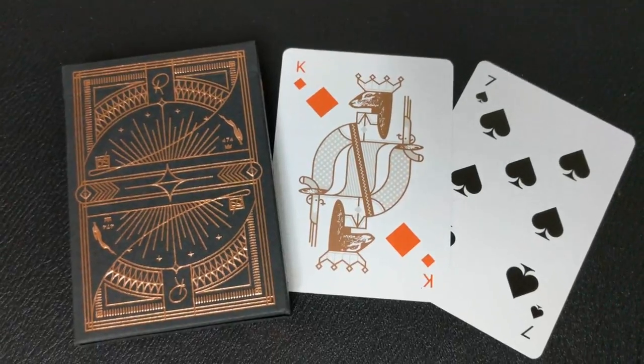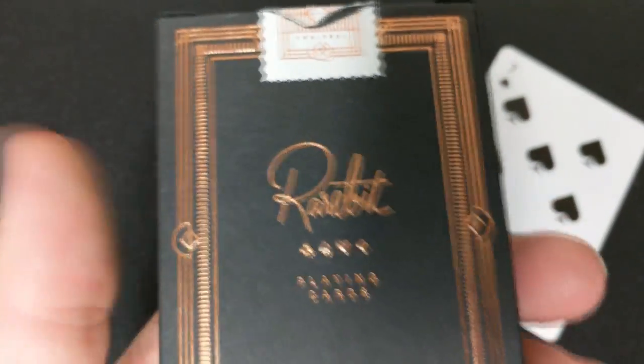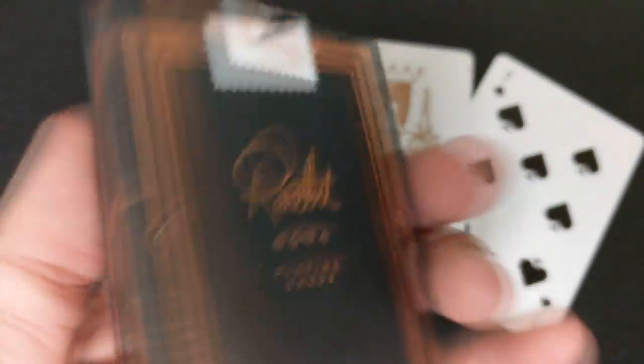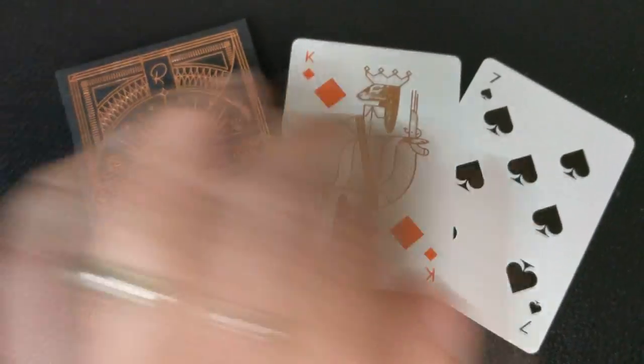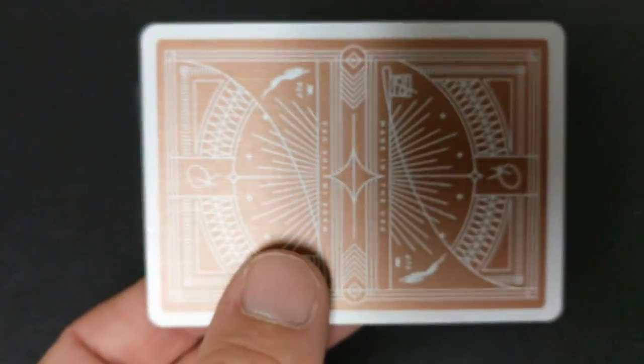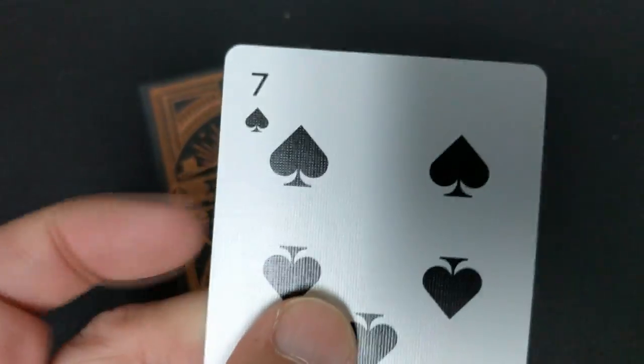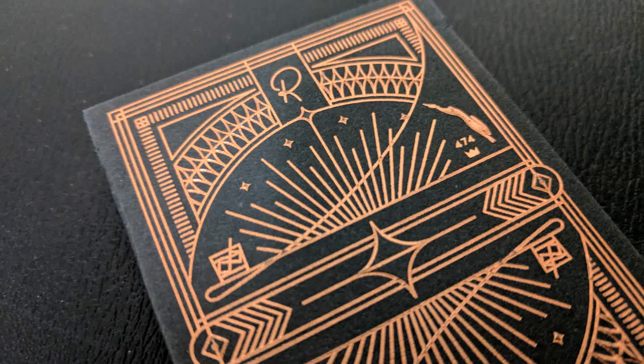Number seven, the Rare Bits. This deck features metallic ink — I have the copper one here — on the back and faces. All custom court cards, elegant simple design by Jay Fletcher in Charleston, South Carolina, inspired by a vintage speakeasy restaurant called the Rare Bit, also in Charleston. The Rare Bit playing cards became an instant collector's item when released back in 2013. Even the first edition sold out in a record-shattering 16 hours, and right now on eBay they go for about 200 bucks.